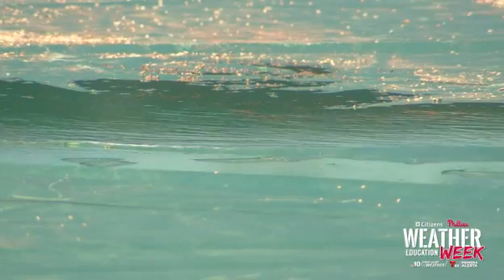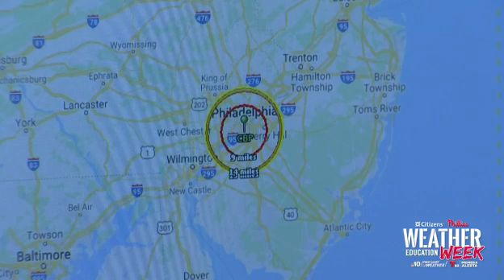This field, when the sod's not on top of it, will drain somewhere in excess of 25 inches an hour of rainfall. Once we sod it, it drops down probably somewhere in the 10 to 12 inch an hour range, but still clearly way more than what we would need on an average rain, even in an extreme situation. We can keep going for quite a while until our clay on the infield skin starts getting a little too sloppy.